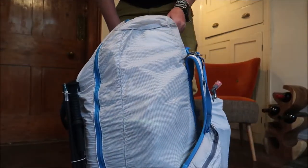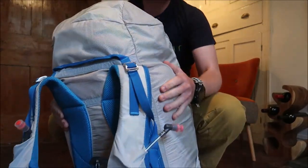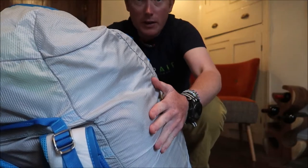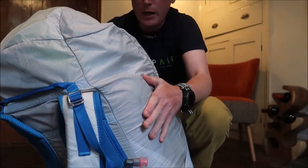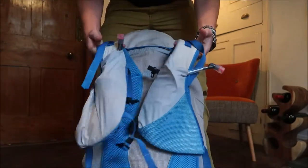So it's a 70 litre backpack. It's made out of Cordura, so it's much more robust than other rucksacks that you might have seen for hike and fly that are made of paragliding fabric or other lightweight nylons. So some of the features on it that make it unique.